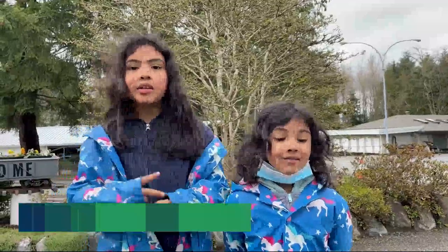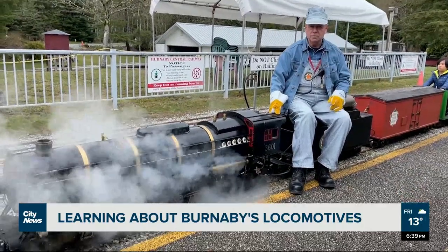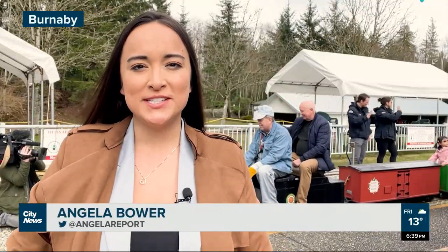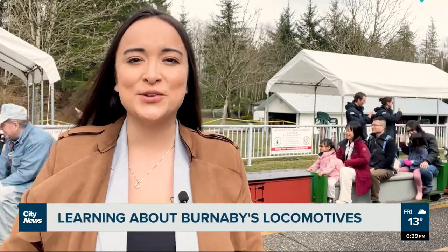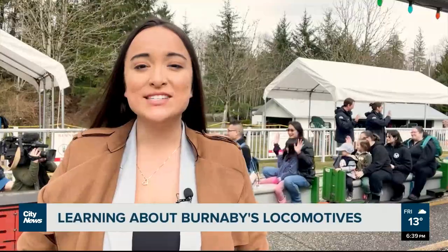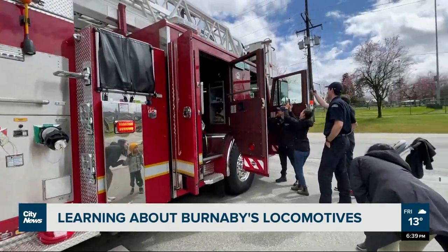Did you have fun on the train? Yeah, we went two times. It's the opening day for the Burnaby Central Railway with miniature trains powered by steam, diesel, or electric motors, now celebrating its 30th season. And Burnaby firefighters showed up to support opening day.